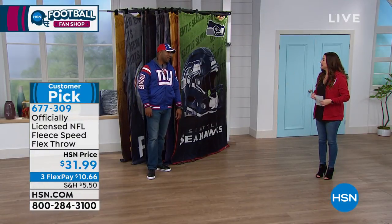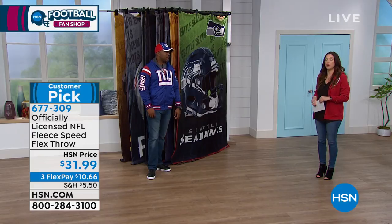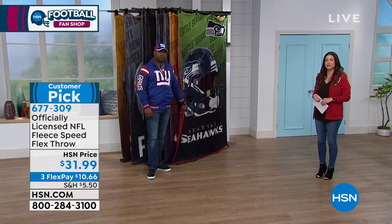Thank you, my friend. Thank you, Carrie. You can shop all of our exclusive NFL fan shop by logging on to hsn.com.